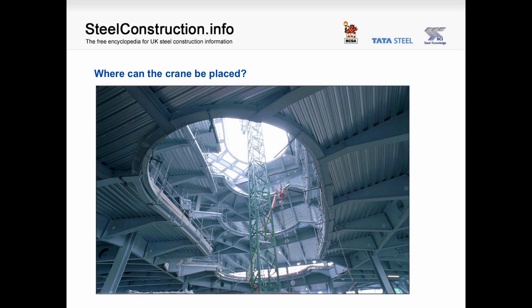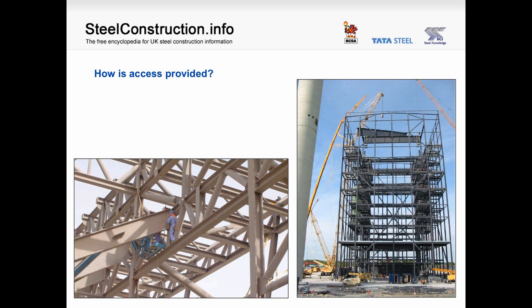In the next picture, a question arises about where the crane needs to be placed — in this case they have chosen the atrium. You can also see a cherry picker working in the atrium of this structure. In terms of access, you can see in these two pictures access by cherry picker, but it requires the man to get out of the cherry picker and onto the steelwork with suitable harnesses. In the right-hand picture, you can see two baskets hung from the beams at high level for access, and also a man basket in the second, yellow crane on the left.